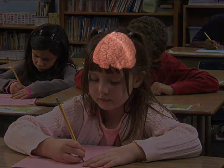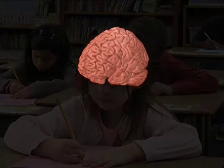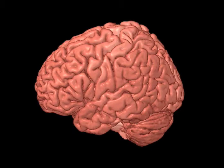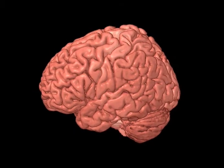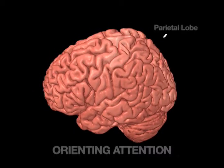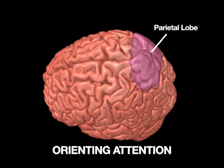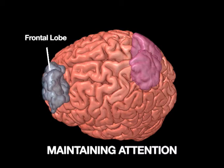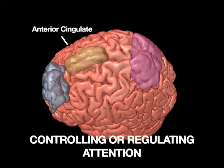While we typically think of attention as a single thing, there are actually different kinds of attention. These different kinds of attention are associated with different brain areas, use different chemicals, and develop at different times in our lives. These three aspects of attention include orienting our attention, maintaining our attention, and controlling or regulating our attention.